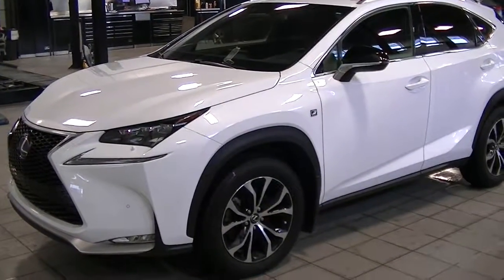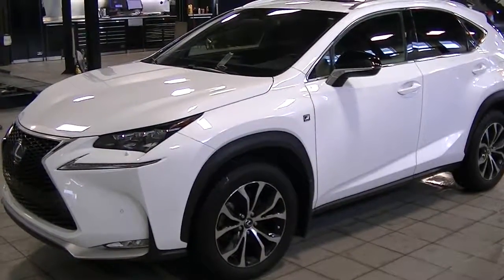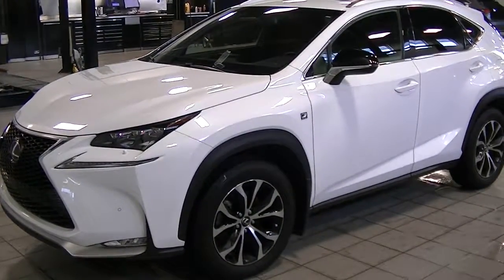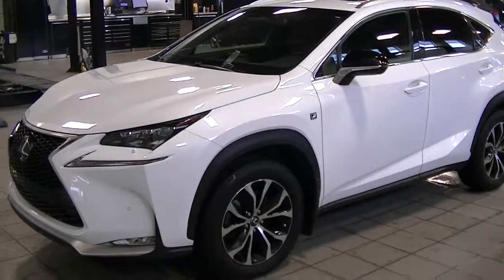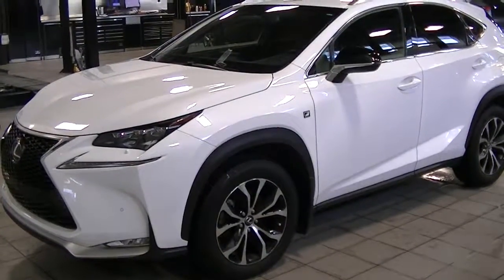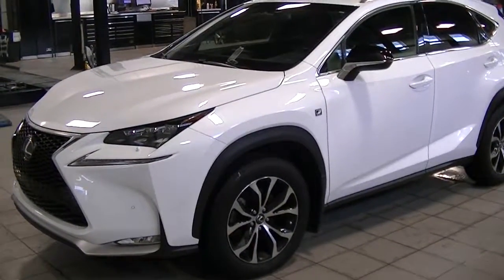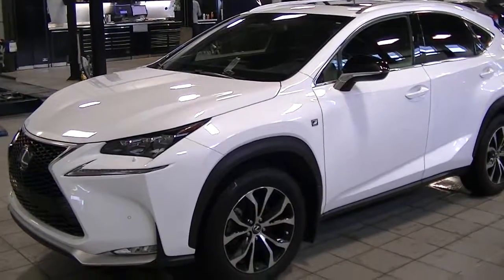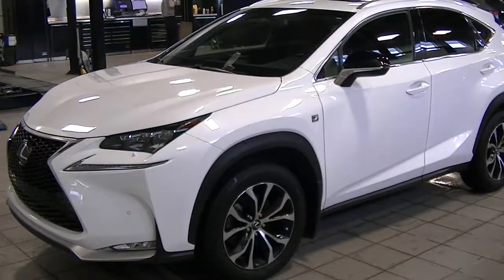Hi Kelly, it's Keith with Lexus Kelowna. This is the 2016 NX 200T, the F Sport 2. Wanted to do a quick video for you to show you the current condition of the vehicle. It still has to go through a reconditioning process, so it will still receive touch-ups, an interior shampoo, detail, and all the cosmetic work that goes into the reconditioning — we just had it briefly cleaned up for you.